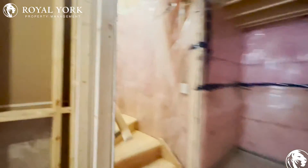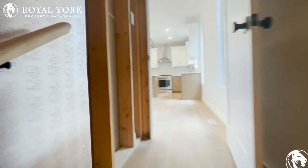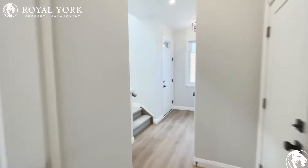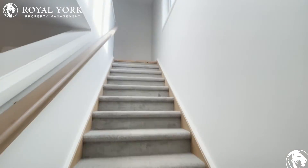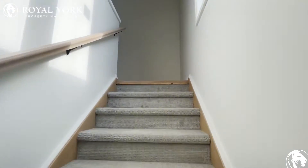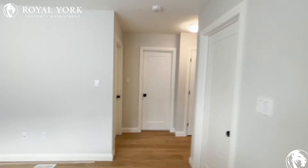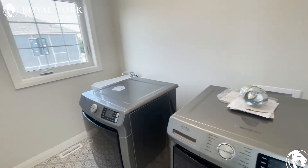Now let's head up to the bedrooms. We have our beautiful hardwood railing with carpeted floors heading upstairs. First thing we walk into on our left, we have our own ensuite for the washer and dryer — it has its own room.